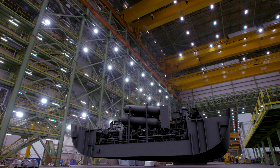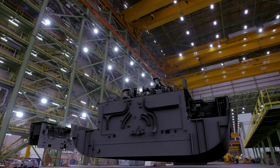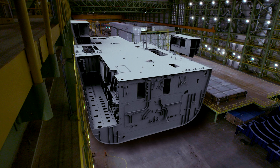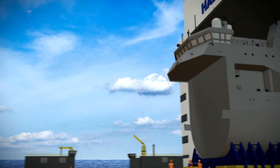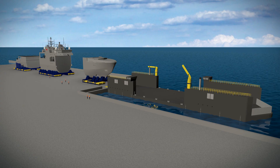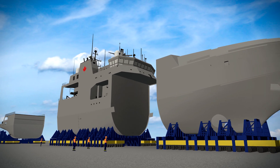Special equipment and hundreds of kilometers of cable are installed as these blocks are joined together to form megablocks. These megablocks weigh several hundred tons. The complex outfitting process continues on a larger scale as more of the ship comes together. The megablocks are moved to the land level on heavy lift transporters to be joined, and final testing is completed as the ship is brought to life.